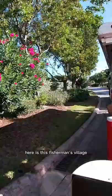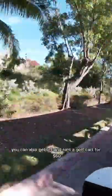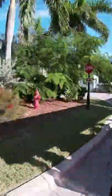The first stop here is this Fisherman's Village where there are some shops and some restaurants pretty close to the ship. You can also get off and rent a golf cart for $60 per day in cash that fits up to four people. They only take cash, so make sure you're prepared if you do want to rent a golf cart and explore around the island.